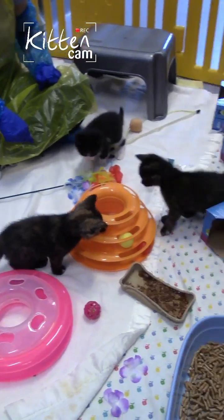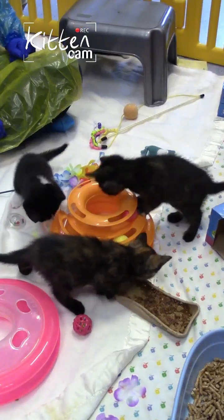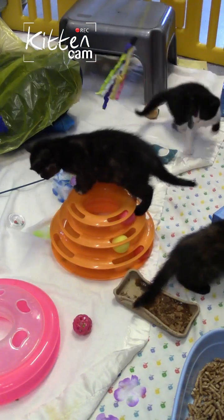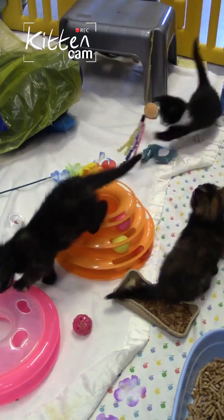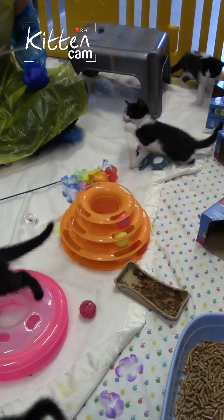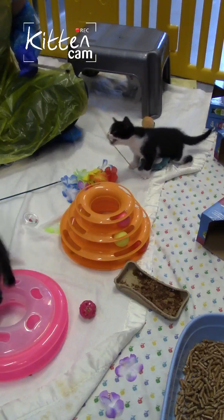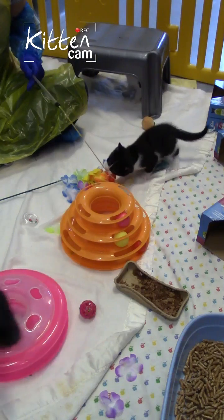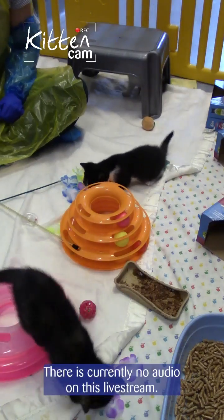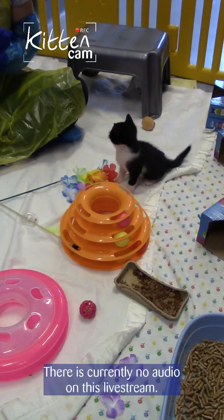They're all going for the ping-pong toy now. We're going to leave it there for now on Facebook and might hop over for ten minutes to Instagram for a little bit more kitten coverage. If you're following us on Instagram at Cats Protection, come on over and join us. If not, we'll see you same time next week for some Wednesday lunchtime kitten cam. Thanks everyone - see you next week.